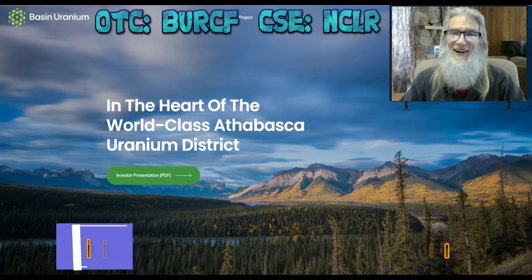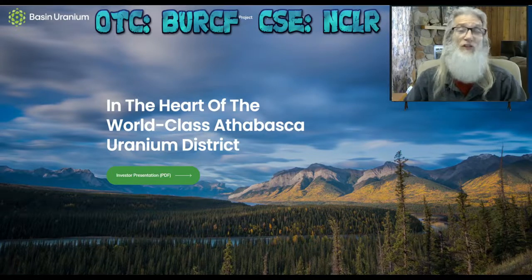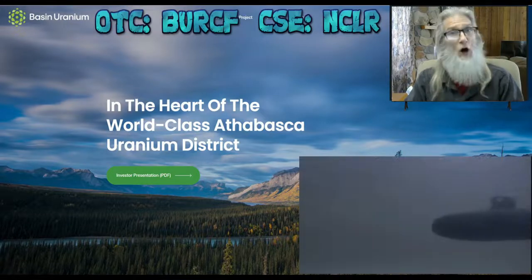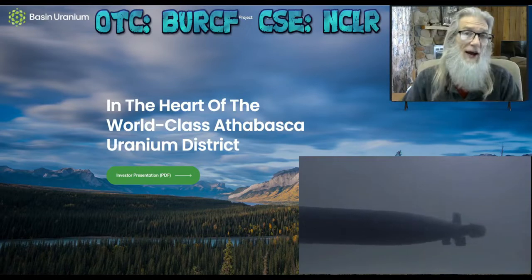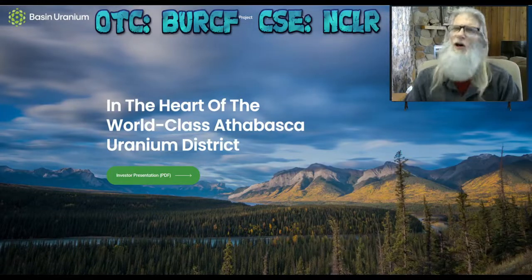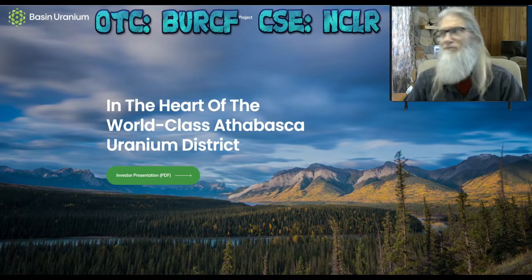Today we're going to be taking a look at Basin Uranium. This is a Canadian mining company — they mine uranium, though they do have some gold mines as well. This company is really under the radar, and for good reason: they just got on the Canadian market back in April of 2021 and just got on the OTC here in January, so they haven't gotten a lot of recognition yet.